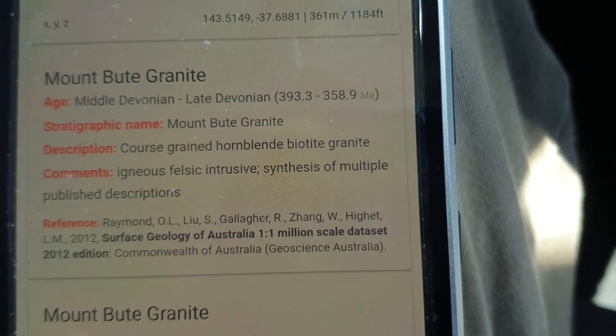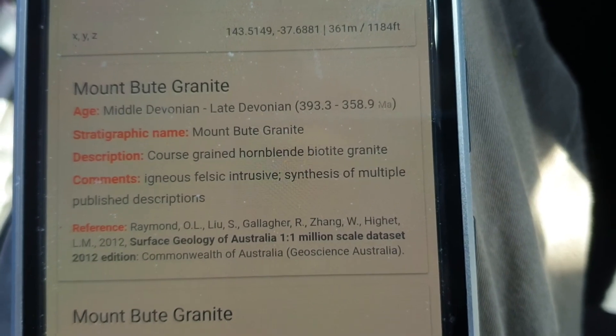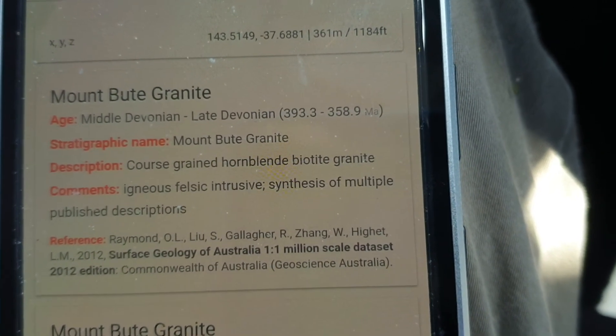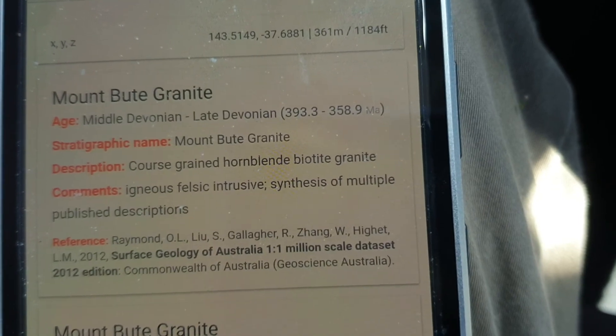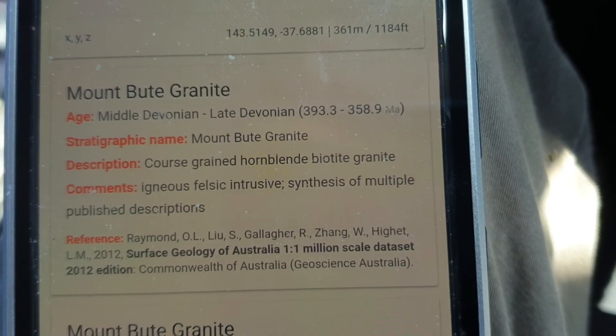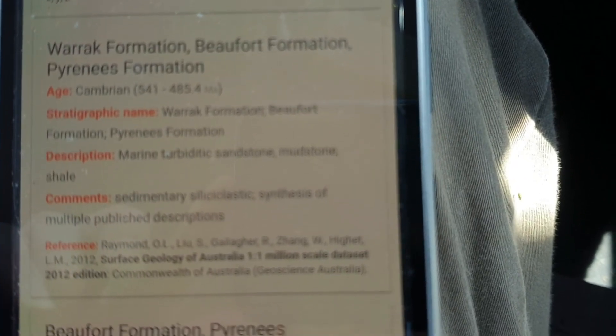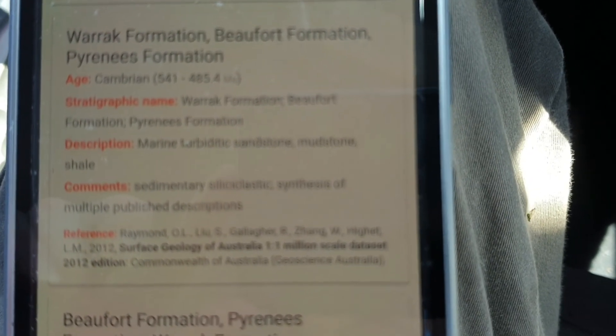So coarse grain, very coarse, lots of hornblende and biotite, but I didn't find any that seems to have broken down already. Going back, this is interesting up here — so that's the Werework formation, Beaufort formation.